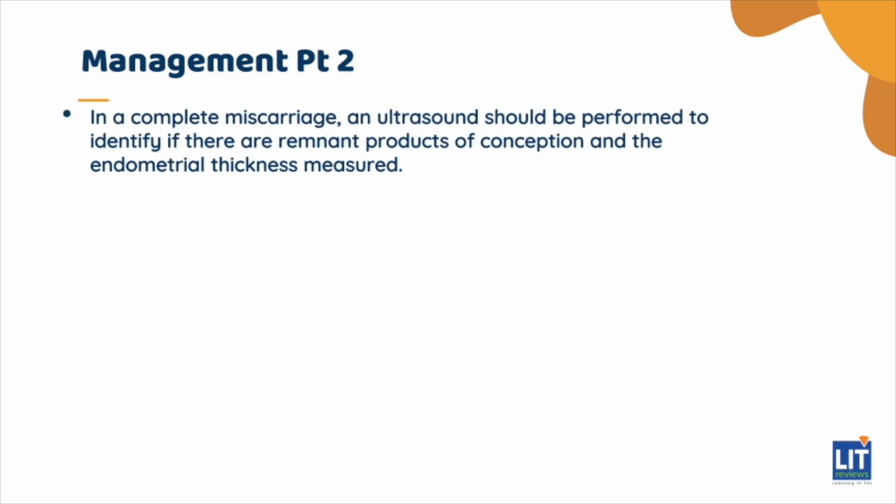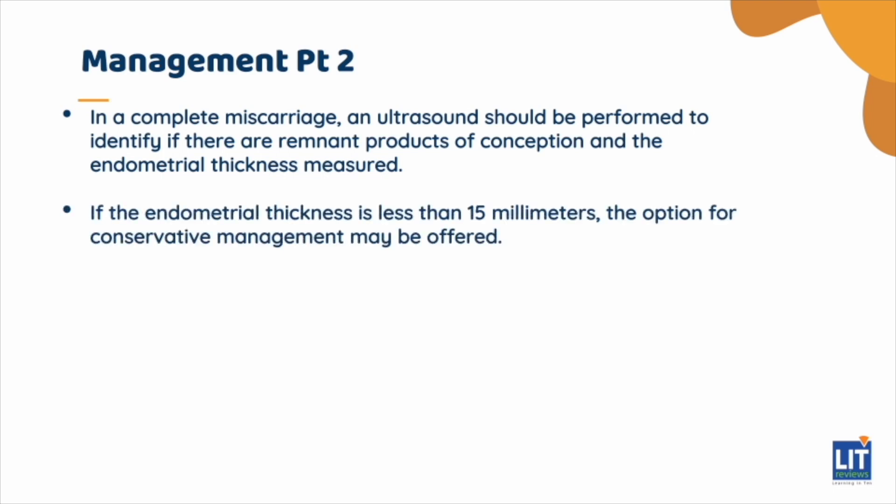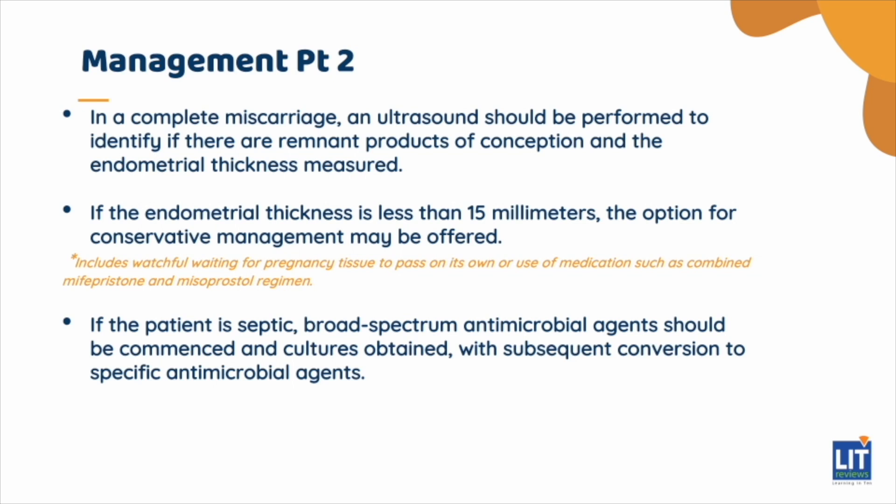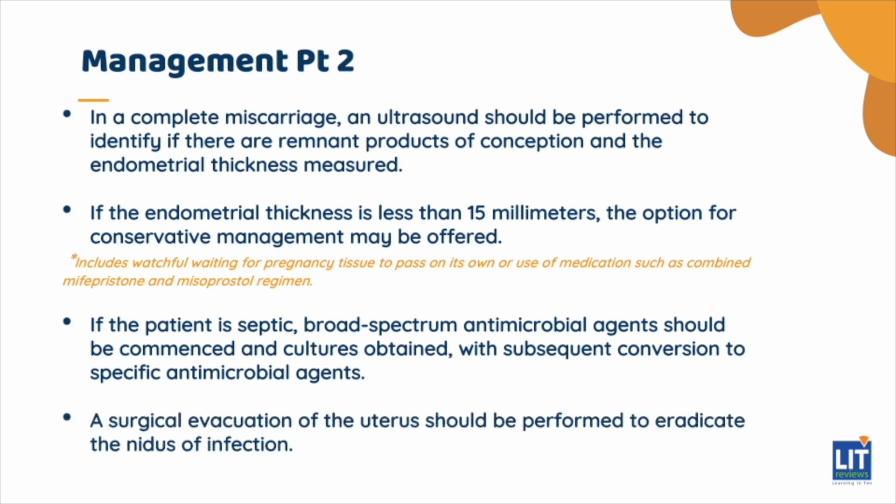In a complete miscarriage, an ultrasound should be performed to identify if there are remnant products of conception and the endometrial thickness measured. If the endometrial thickness is less than 15 mm, the option for conservative management may be offered, including watchful waiting or use of medication such as combined mifepristone and misoprostol regimen. If the patient is septic, broad-spectrum antimicrobial agents should be commenced and cultures obtained, with subsequent conversion to specific antimicrobial agents. The patient should be stabilized and a surgical evacuation of the uterus performed to eradicate the nidus of infection.